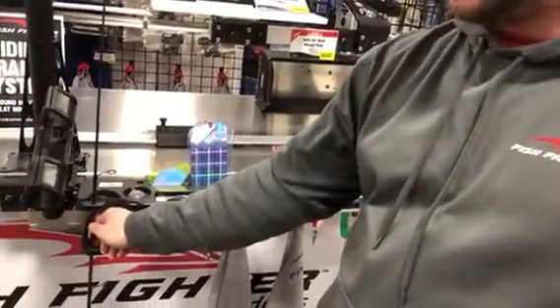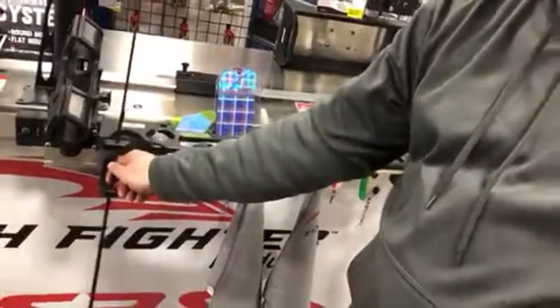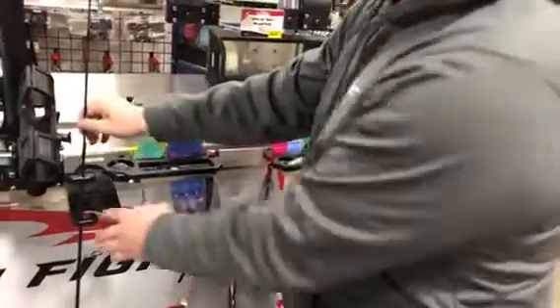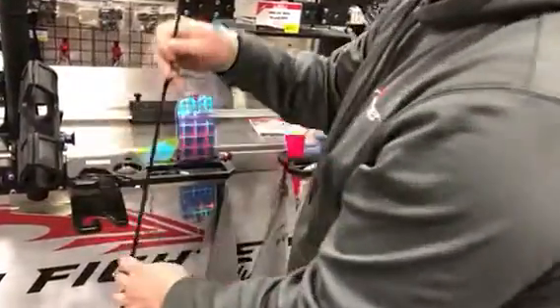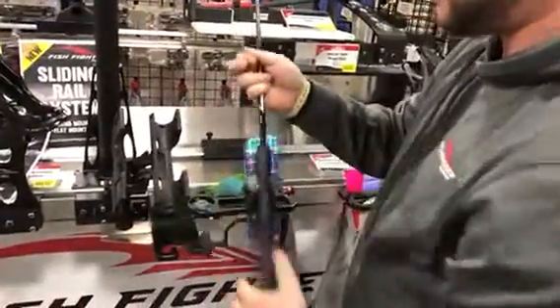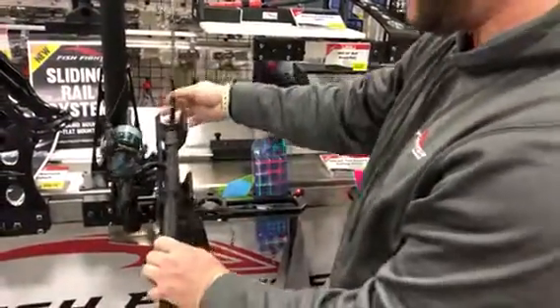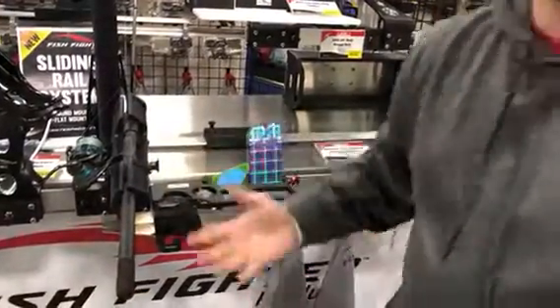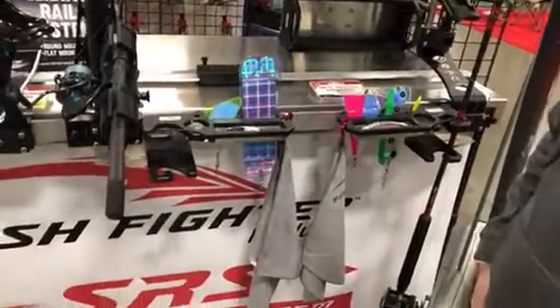We wanted to add another securement at the bottom so that the rod can't walk out on you if you're running in rough water, and really give you a total solution. Last but not least, you have a great place where you can mount your Colby rod holder, Scotty, or whatever brand you like right next to all your gear — so literally you have your entire tackle solution in one spot.